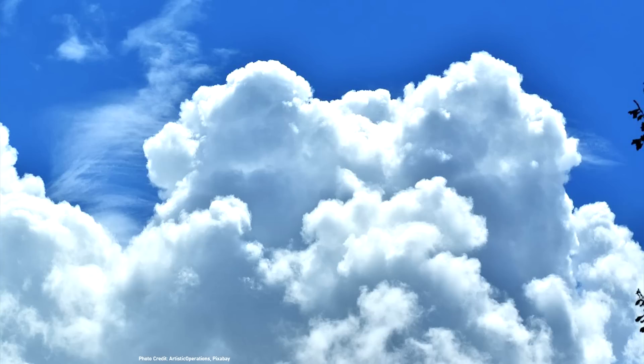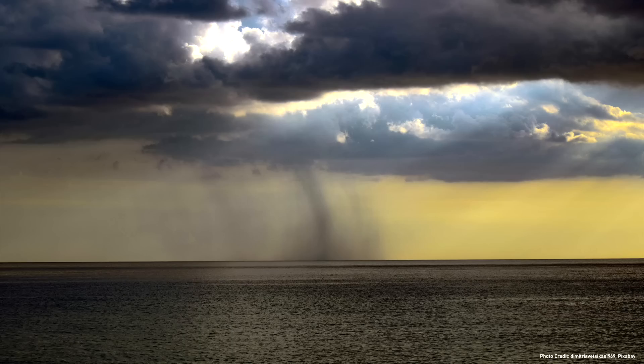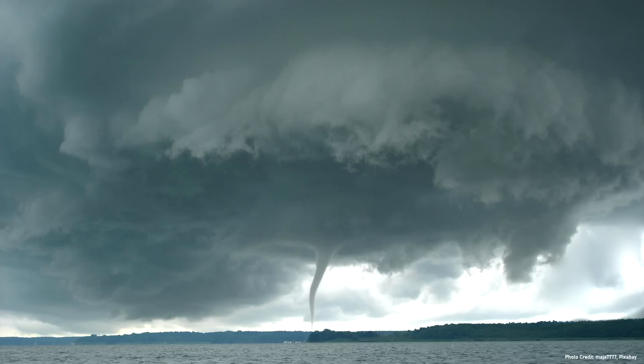Then, as the clouds above the eruption plume got larger and darker and began slightly rotating, something strange occurred. A series of water spouts suddenly formed, moving across the ocean's surface. Although not known at the time, what had just been witnessed was a tornado — not generated by a typical thunderstorm, but rather completely from a volcanic eruption.